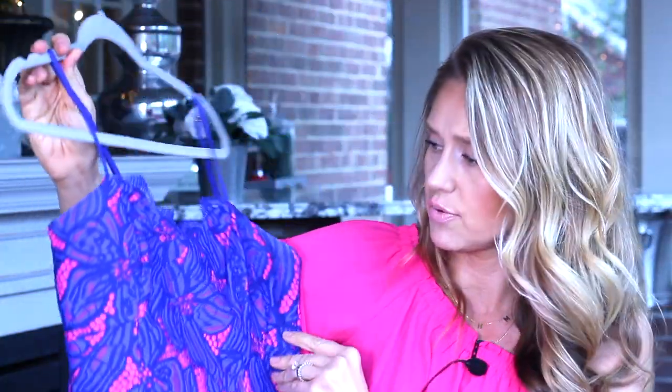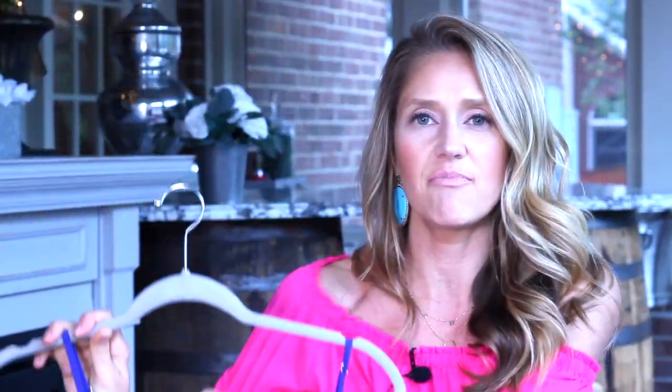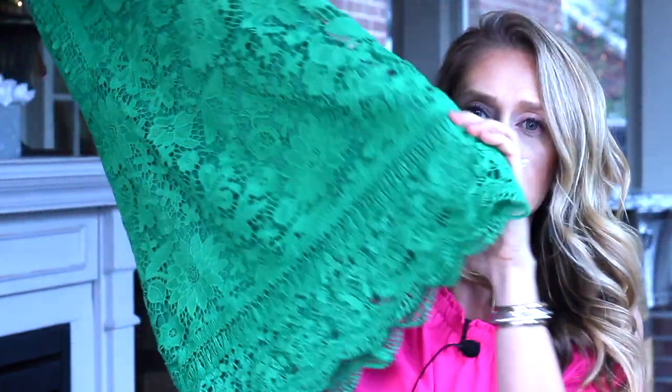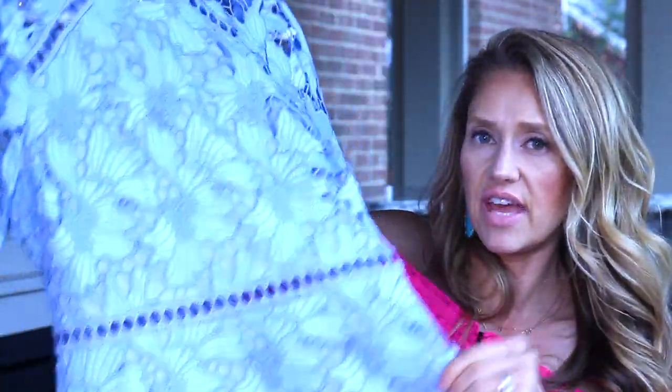This Lilly Pulitzer dress would be gorgeous for the derby — very bright and colorful. It's a midi dress with spaghetti straps. I'd wear a statement necklace and statement earrings with it, and pair it with a hot pink fascinator. This kelly green lace sheath dress at mid-length would also be so pretty for the derby. I'd pair it with these orange earrings — they look so pretty with the green. Really, anything with bright colors that screams spring or summer is perfect.